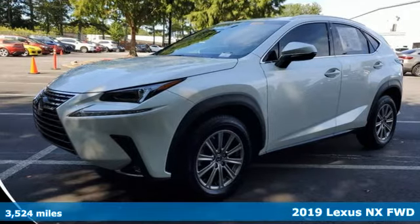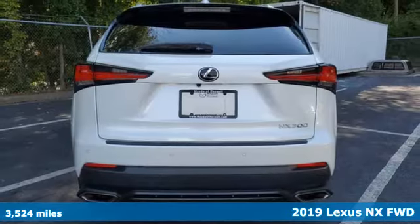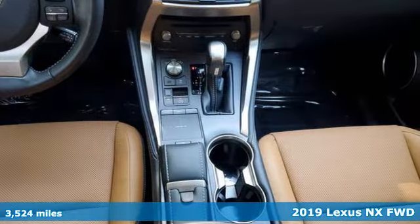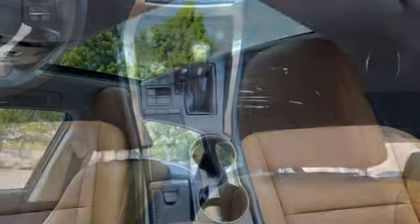It's a 2019 Lexus NX. This is the crossover for any urban adventure, thanks to a turbocharged engine, aggressive exterior design, and an interior built around you.